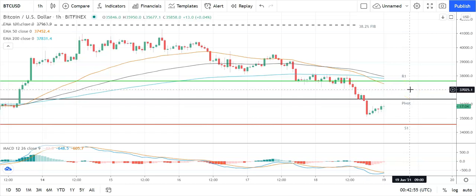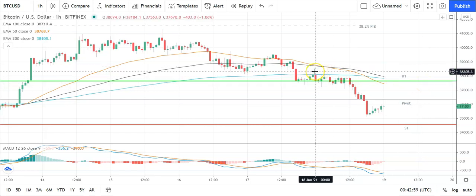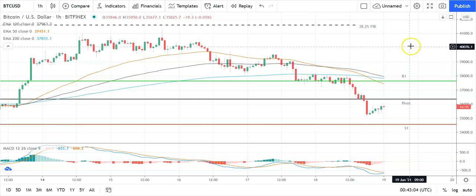Going to need to see plenty of support from the broader market for Bitcoin's break back through to 37,000 levels. Barring an extended rally on the day, expect that first major resistance level and yesterday's high at 38,184.1 to cap any upside. In the event of an extended rally, could see Bitcoin target 40,000 before any pullback. Second major resistance level sits at 49,436.